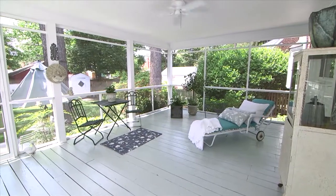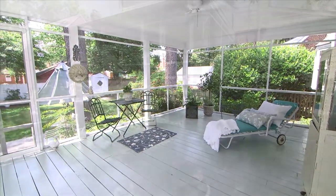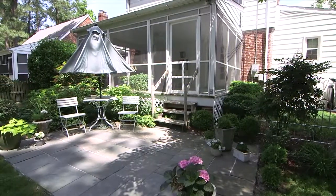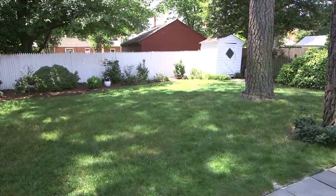Go out the French doors to a screened porch for outdoor entertaining. Bluestone patio. Garden shed. Fenced for privacy.